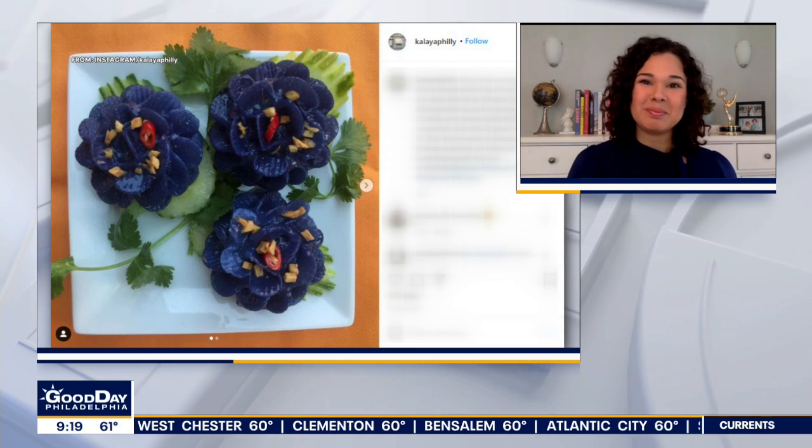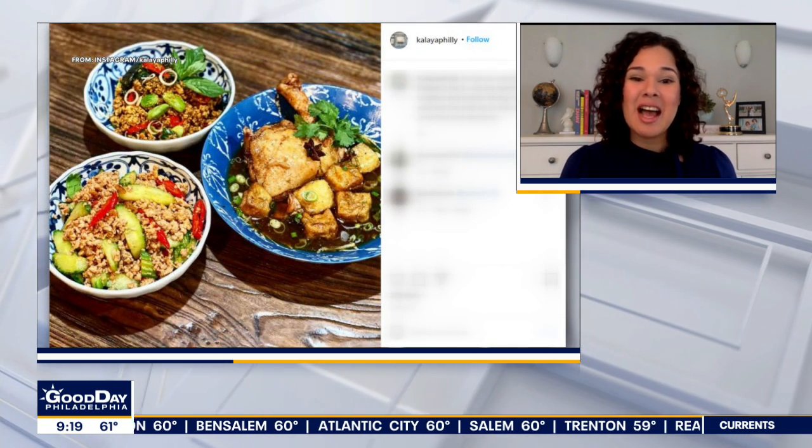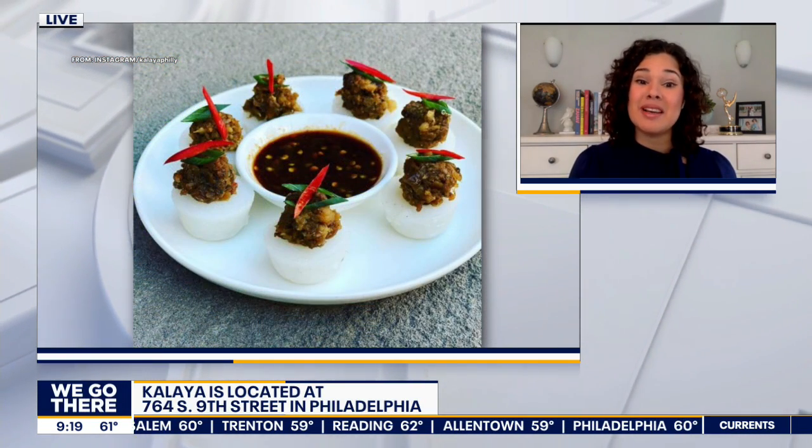Kalea — is that in the Italian Market? Yes, that's down in the Italian Market on 9th Street. Those beautiful dumplings are all handmade. And then the Tom Yum Kalea, which is this beautiful spicy, sour lemongrass soup with jumbo prawns — it's such a great presentation.